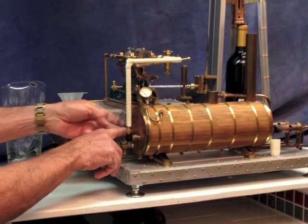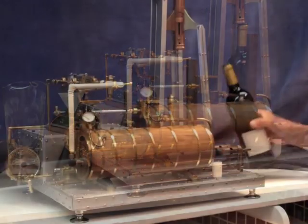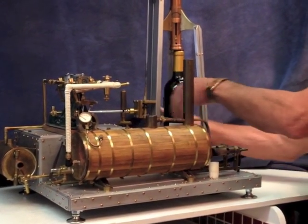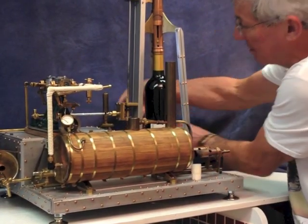Watch until the gauge gets up to here. Then we need to insert the bottle into the beholder and clamp it up like this.